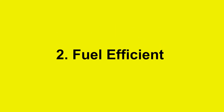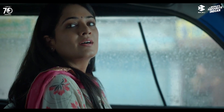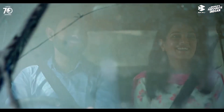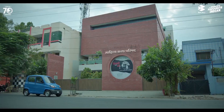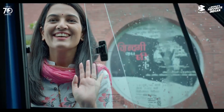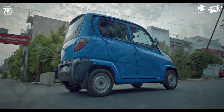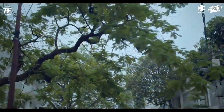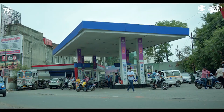Reason number two: it's fuel-efficient. The Bajaj Qute 2023 has a 216cc liquid-cooled DTSI engine that can run on either petrol or CNG. The petrol version delivers a power output of 13.1 horsepower and a torque output of 18.9 Nm, while the CNG version delivers 10.98 horsepower and 16.1 Nm. The Qute has a claimed fuel economy of 35 km per litre on petrol and 43 km per kg on CNG, meaning you can travel more distance with less fuel and save money on your fuel bills.